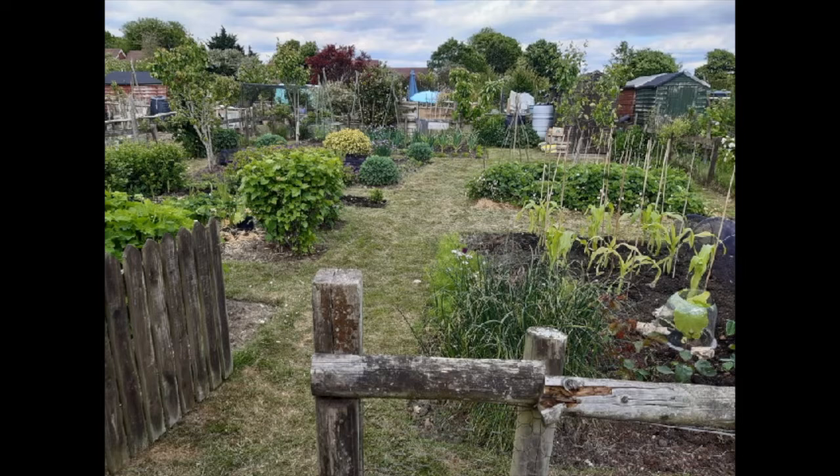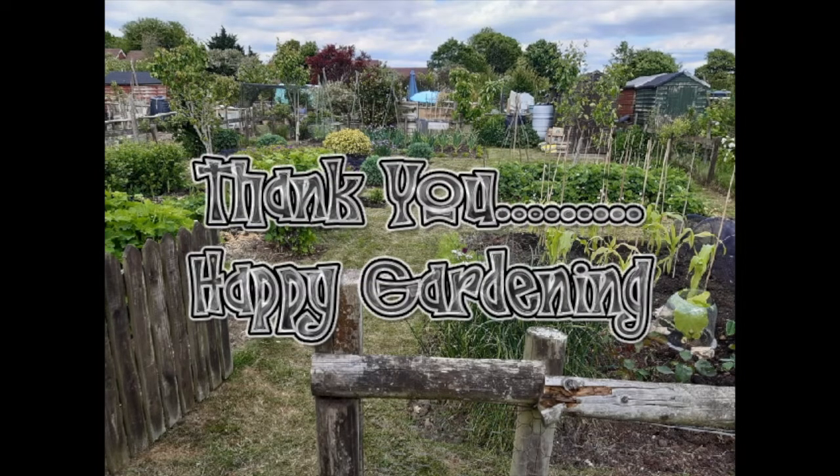Everyone is very friendly here and we swap seeds and seedlings and help each other when needed. It is a world away from everything else and a wonderful place to come and enjoy. Thank you for letting me share it with you.